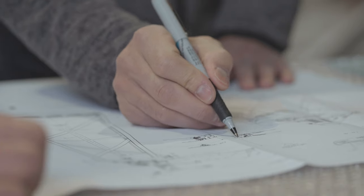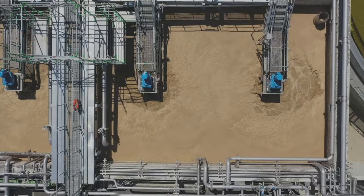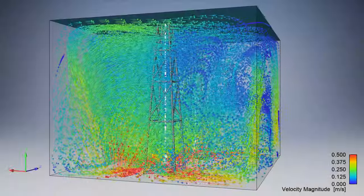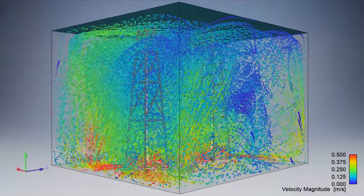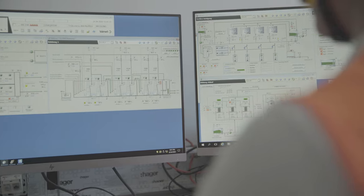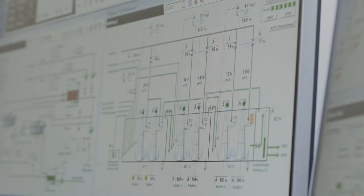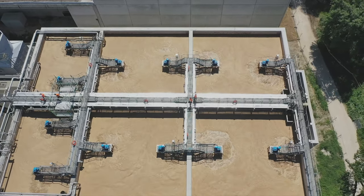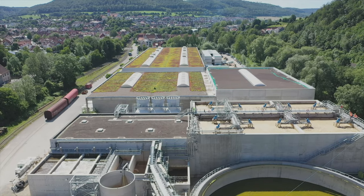We have been manufacturing this system for more than 30 years and have made continuous improvements along the way. The Hyperclassic mixing and aeration system is a typical Invent product: it is fluid dynamically optimized, operates with low energy consumption, it is robust, effective, reliable and low in maintenance. It is simply unique.